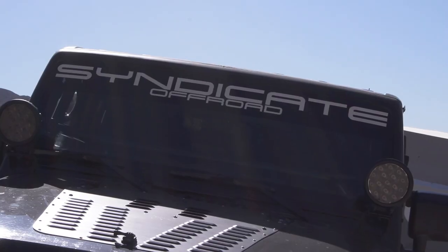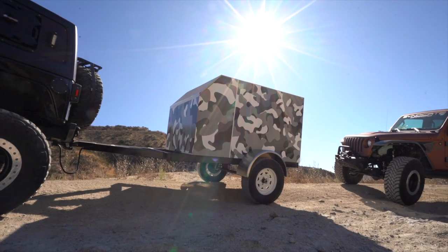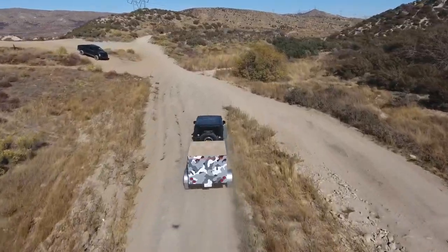We're actually out here doing some testing on our brand new overland trailer, checking out the articulation of the trailer and the speed as well, and it's going pretty well.